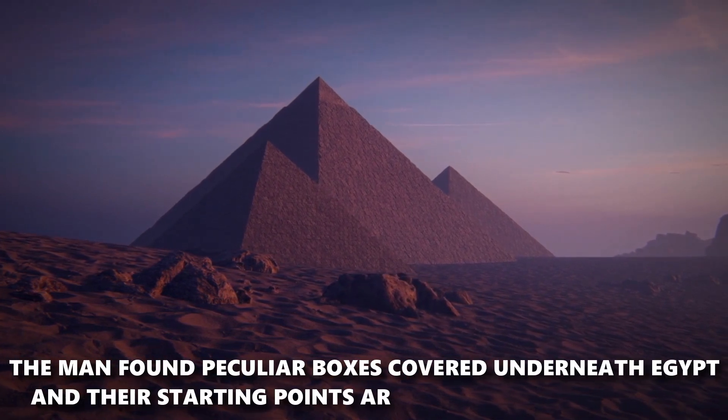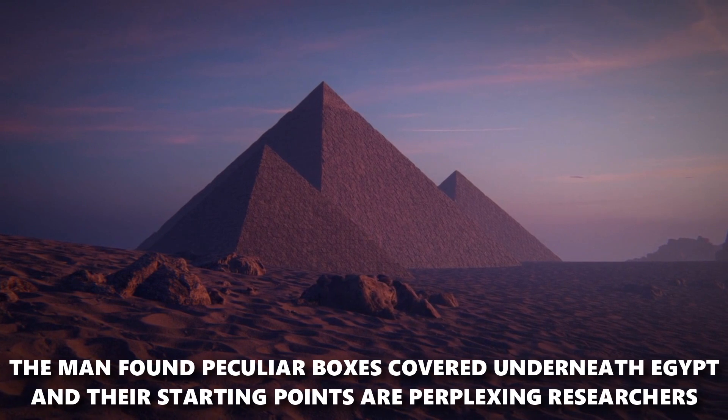The man found peculiar boxes covered beneath Egypt, and their origins are perplexing researchers.